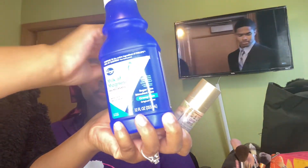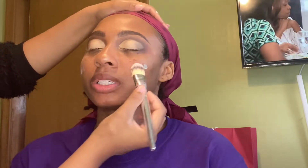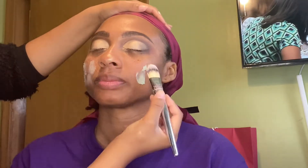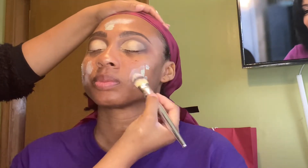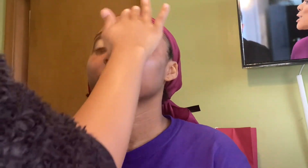Now it's time to prime the face. We're using the Stila One Step Primer in the Milk of Magnesia. The Stila One Step is going to color correct any discoloration in the skin, and the Milk of Magnesia is going to help my sis's makeup last all day long. We don't want her getting oily throughout the day, especially not for a photo shoot.